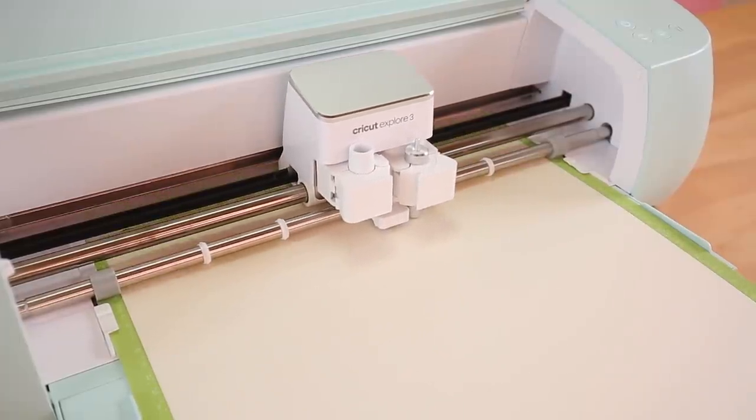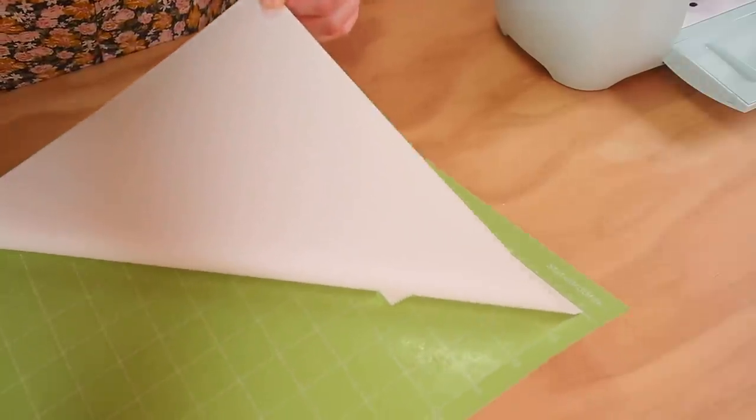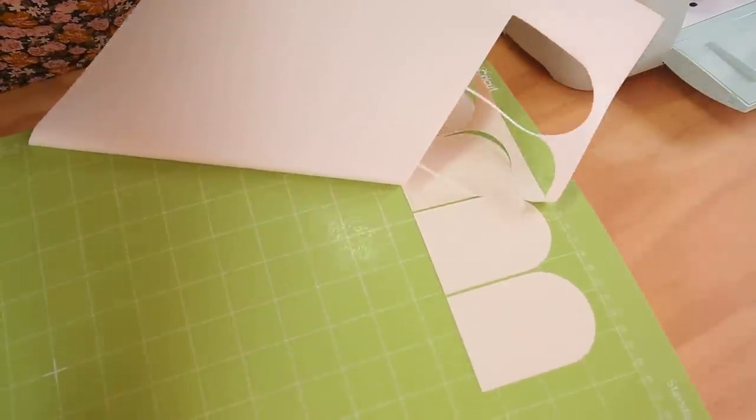I'm always impressed — I know it's what it's going to do, I know it's going to cut the perfect shape, but this thing impresses me every time. Look at this. Perfection.